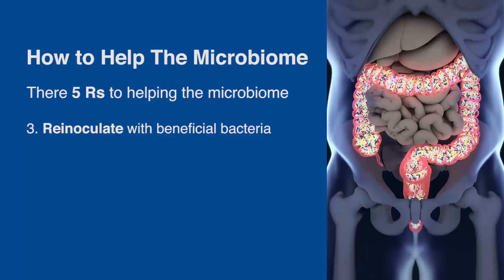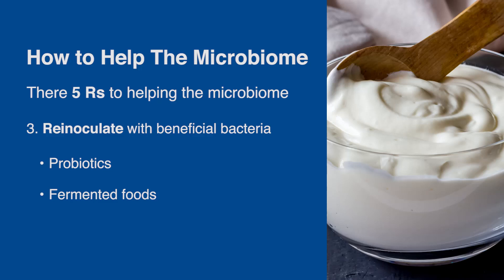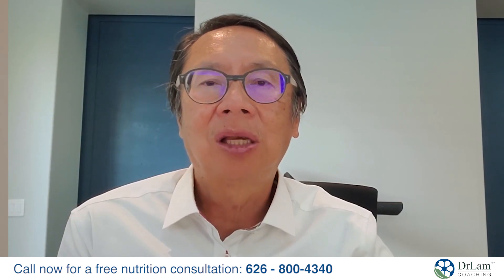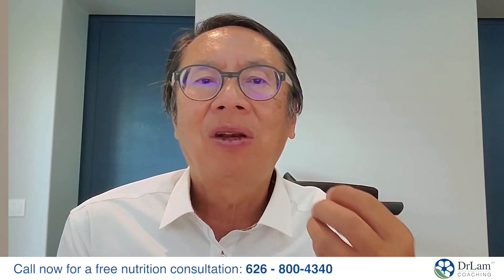You also want to re-inoculate with beneficial bacteria such as probiotics and fermented foods like yogurt. In Asian civilizations like the Korean culture, they use kimchi, but every civilization has some kind of fermented food — sauerkraut, for example. You can also take prebiotics to help promote probiotic function. The key is that this re-inoculation has to be done very carefully.